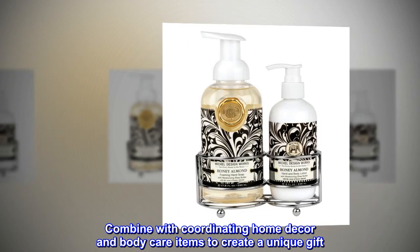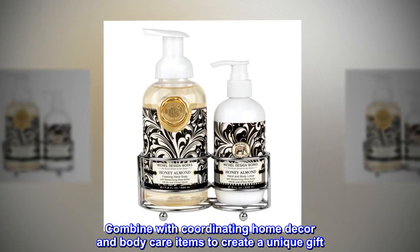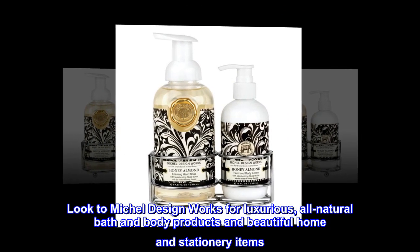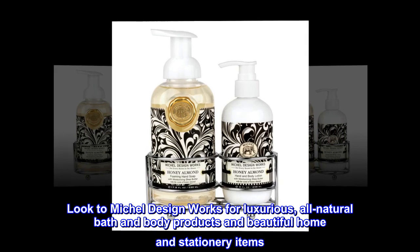Combine with coordinating home decor and body care items to create a unique gift. Look to Michelle Design Works for luxurious, all-natural bath and body products and beautiful home and stationery items.